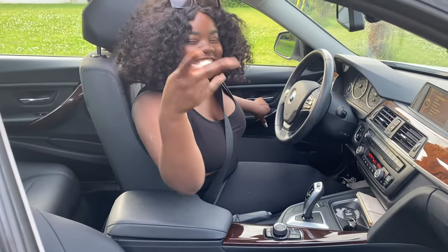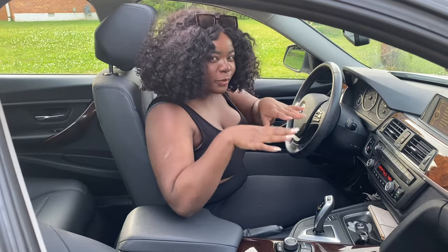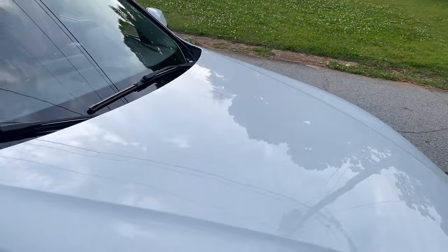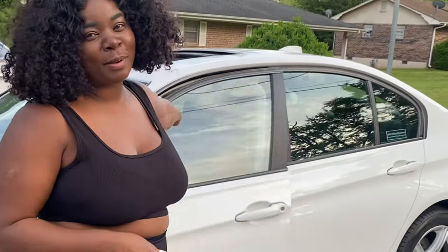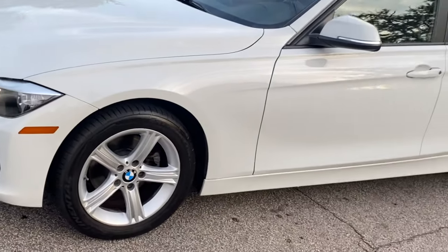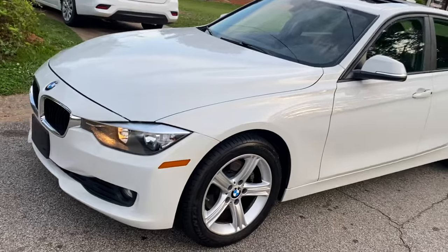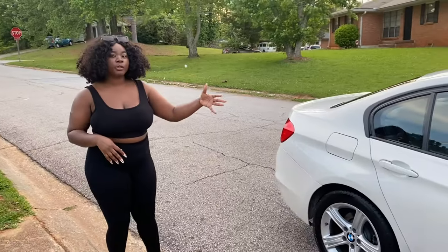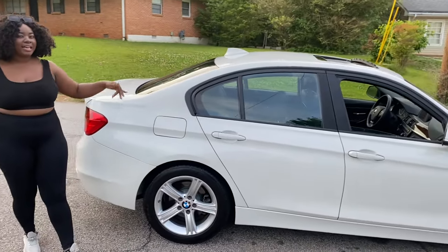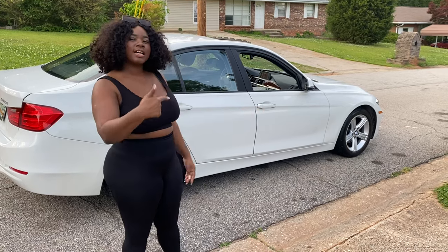What up, KC Squad! It's your girl KC - we're about to do a car tour. I just got my car washed so I can show y'all real quick. I know y'all saw the BMW when I got it about a month and a half ago, but I finally just got my baby washed and she's looking real good. It's a four-door BMW 320i, a 2014. It has eco speed, sports speed, and comfort modes.